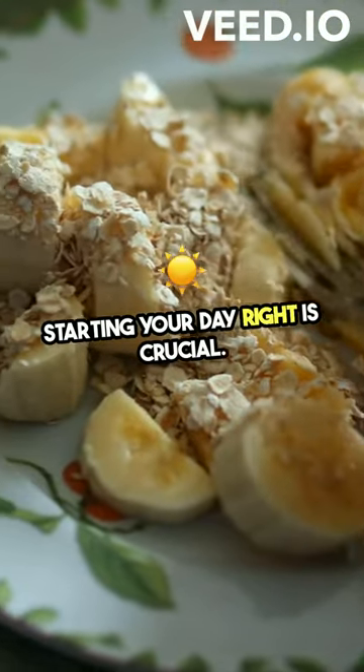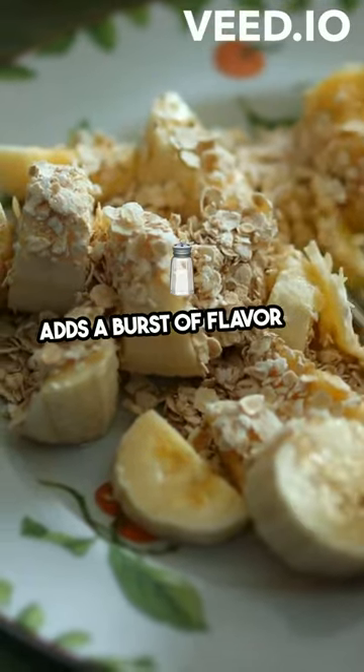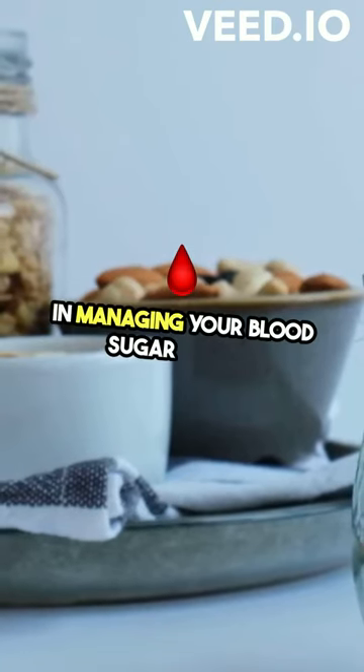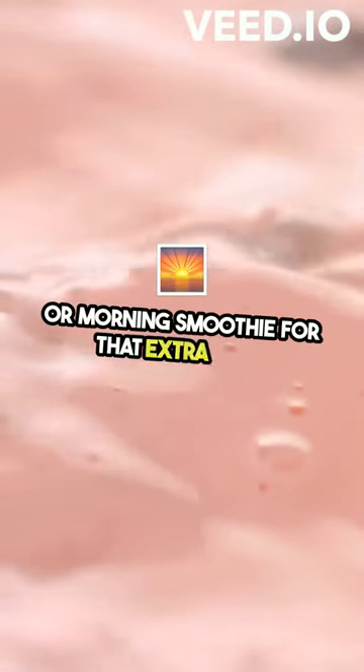Starting your day right is crucial. Sprinkling cinnamon on your morning oatmeal not only adds a burst of flavor but also helps in managing your blood sugar levels. You can also add it to your yogurt or morning smoothie for that extra zing.